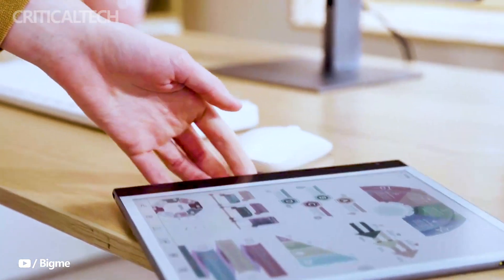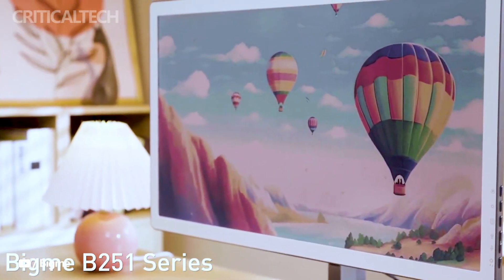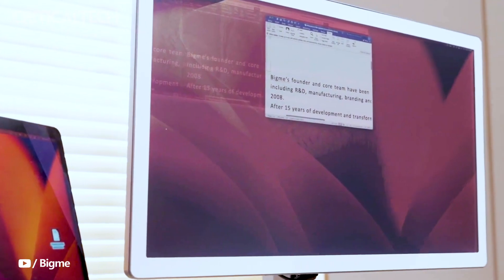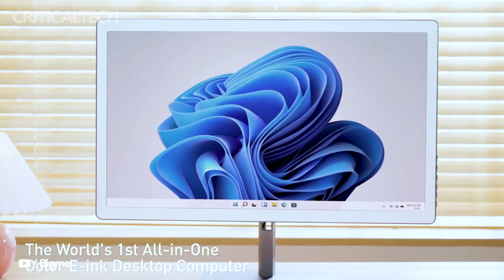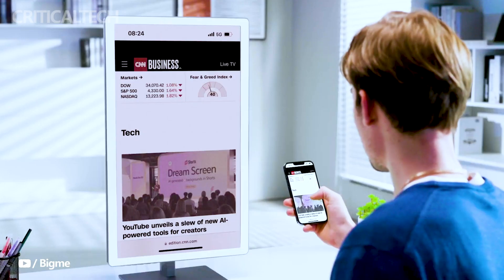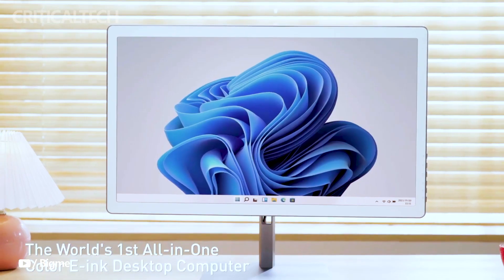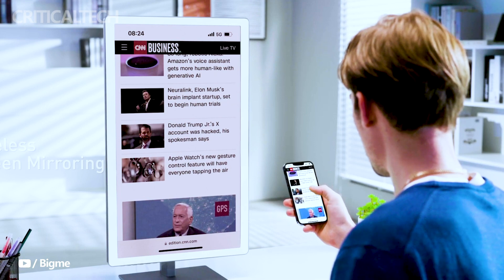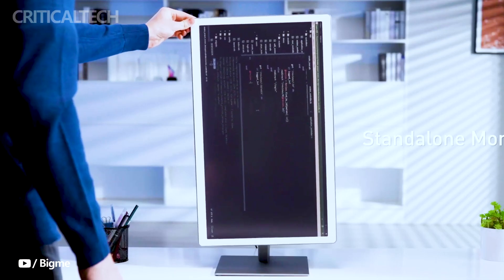The BigM All-in-One Color e-ink PC is a unique and innovative product with a range of impressive features. It boasts a 25.3-inch screen that utilizes the e-ink Kaleida 3 display technology, offering a high resolution of 3200 by 1800 pixels. Furthermore, it includes a cool-warm dual front light system, allowing users to adjust the lighting to their preferences, making it suitable for various lighting conditions.